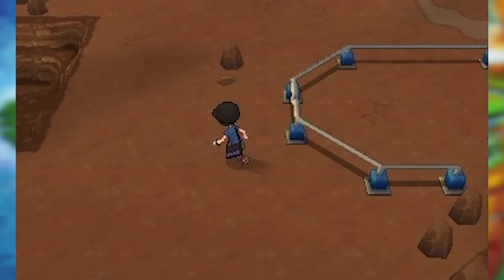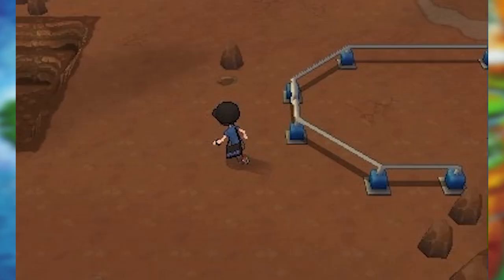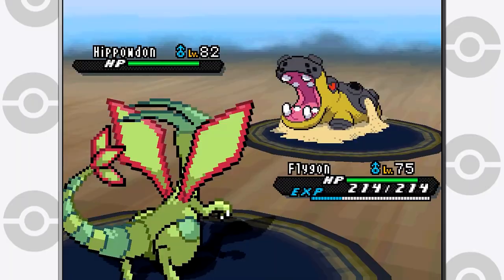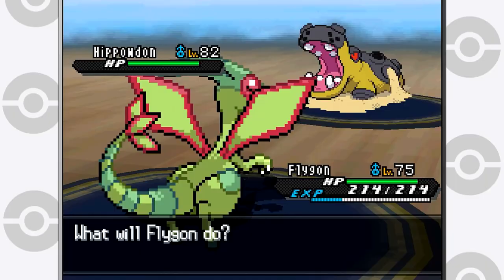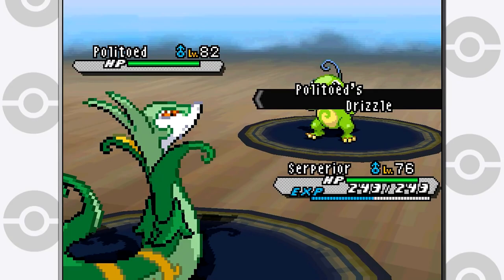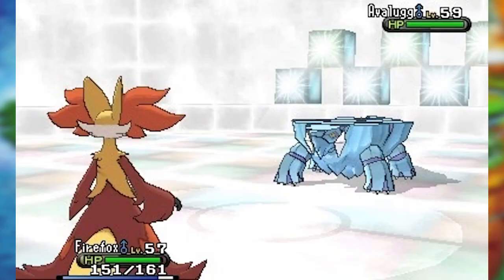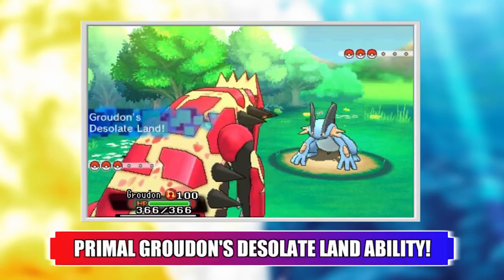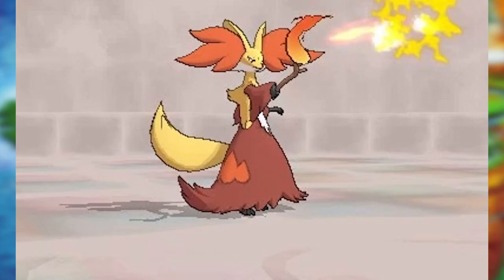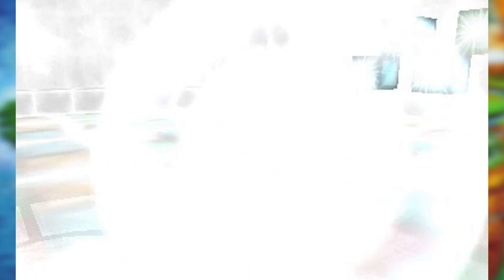Another fairly major balancing change was the changes to the weather mechanics — namely weather-inducing abilities, which now no longer summon permanent weather. This was likely due to the rather insane weather wars that were prominent in the previous generation's competitive scene. This change seemed to have the inverse effect that the Fairy type did on several Pokémon. Politoed, which was previously in the OU tier, dropped to what Smogon now considers un-tiered, where it has also remained ever since. This didn't last too terribly long because Omega Ruby and Alpha Sapphire decided to make new permanent weather abilities and then allowed them in VGC one year. Either way, this definitely nerfed those weather abilities quite a bit.